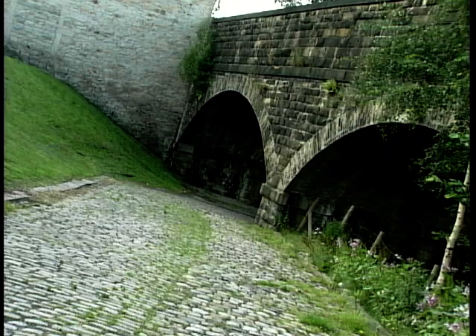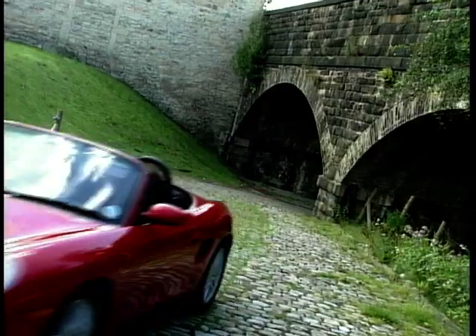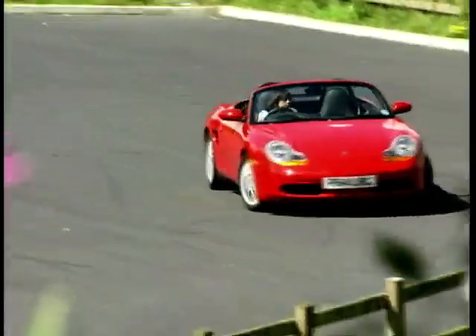The sound that comes out from the engine is absolutely wonderful, and the tune from the centrally positioned tailpipe is the car industry's equivalent of an Oasis number one. The engine really is incredibly smooth and the gear change snappy, and also very smooth.